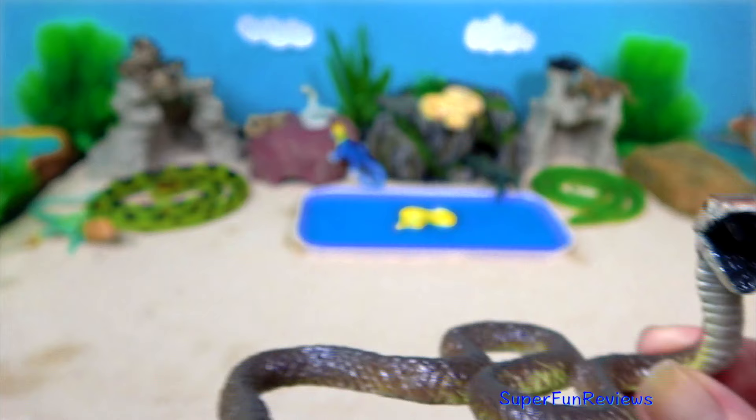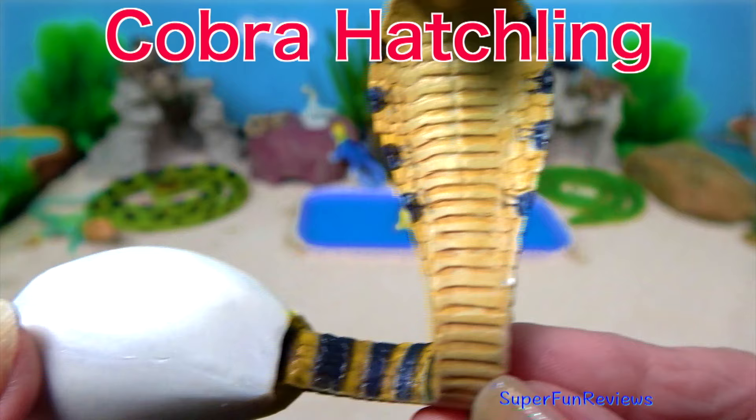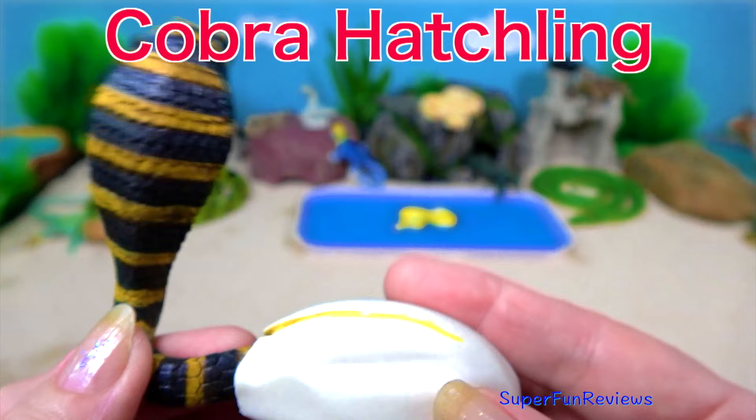The cobra hatchling. This is a great model. You can see a split in the egg where it's just starting to hatch out of the egg.